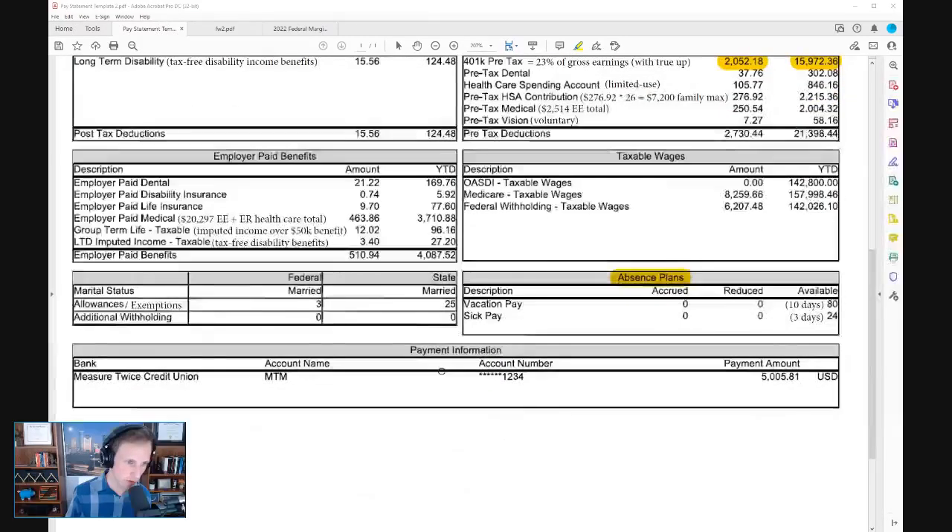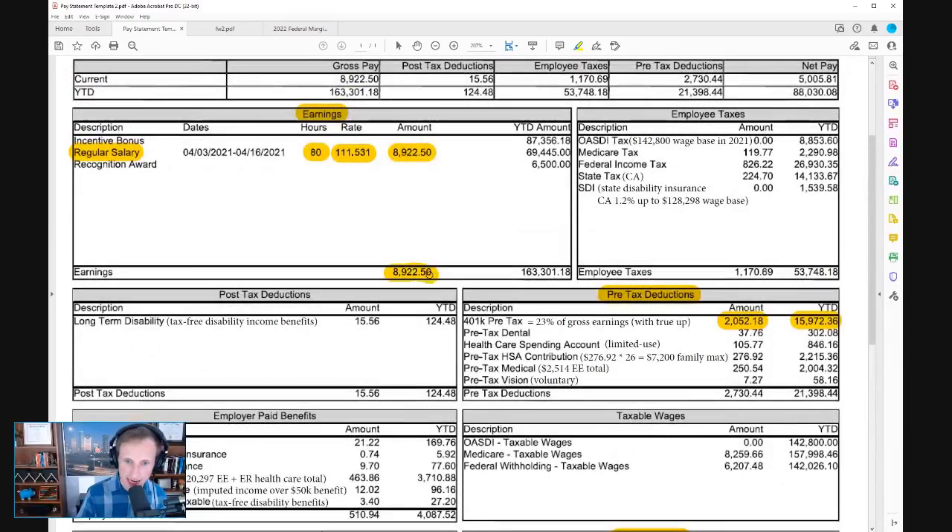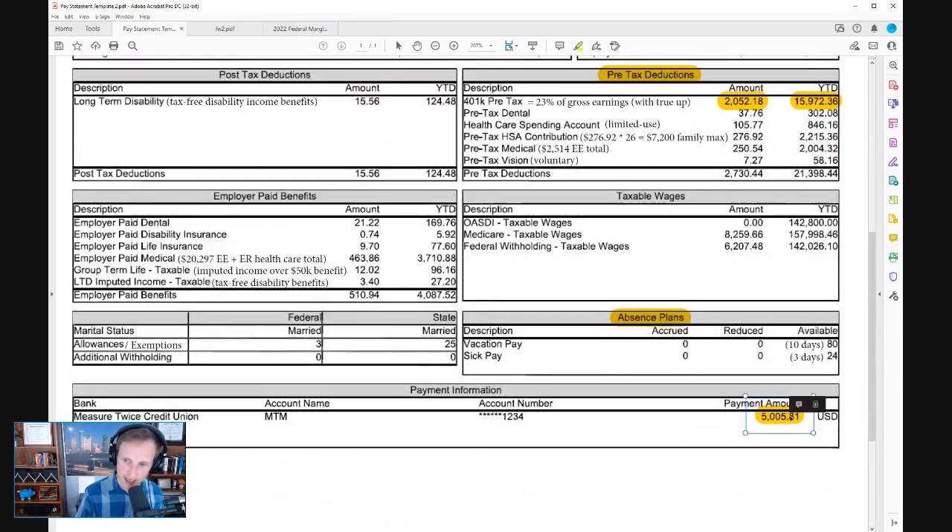The last thing I want to show on this pay statement is net pay. Most of us just look at this number — how much am I actually bringing home? Susan got paid $8,900 this paycheck, but $5,000 ended up in her bank account. You'll see your bank name, and if you've named that account something specific — like her MTM Compensation Account — plus the last four digits of the account number.